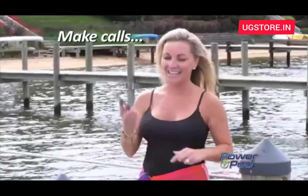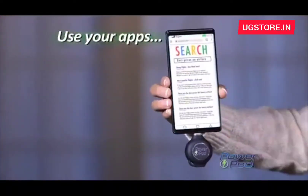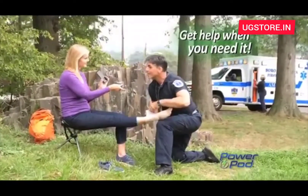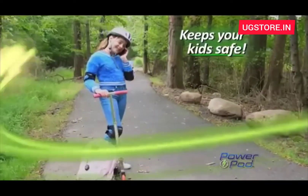send your texts, make and receive calls, use all your apps, or follow your maps. It lets you get help during emergencies and makes it easy for kids to always keep in touch.